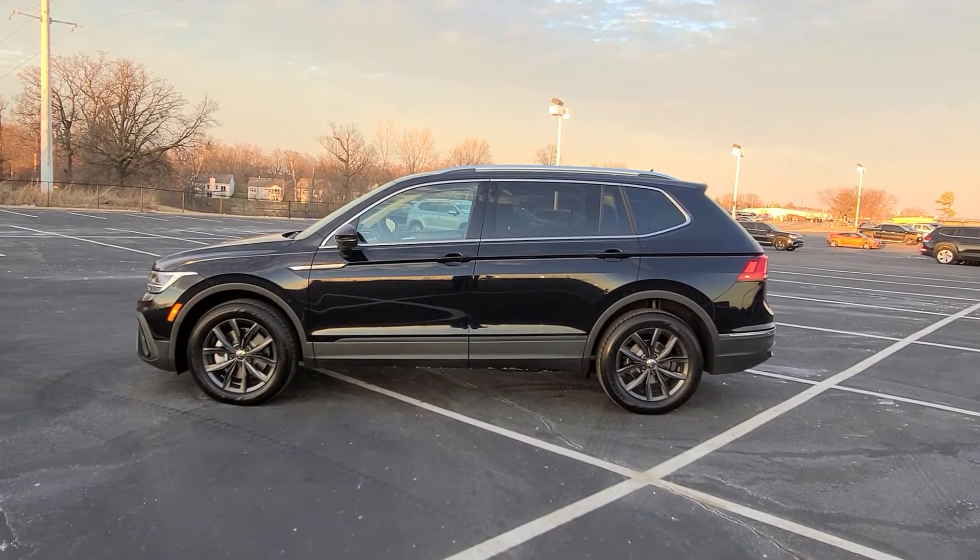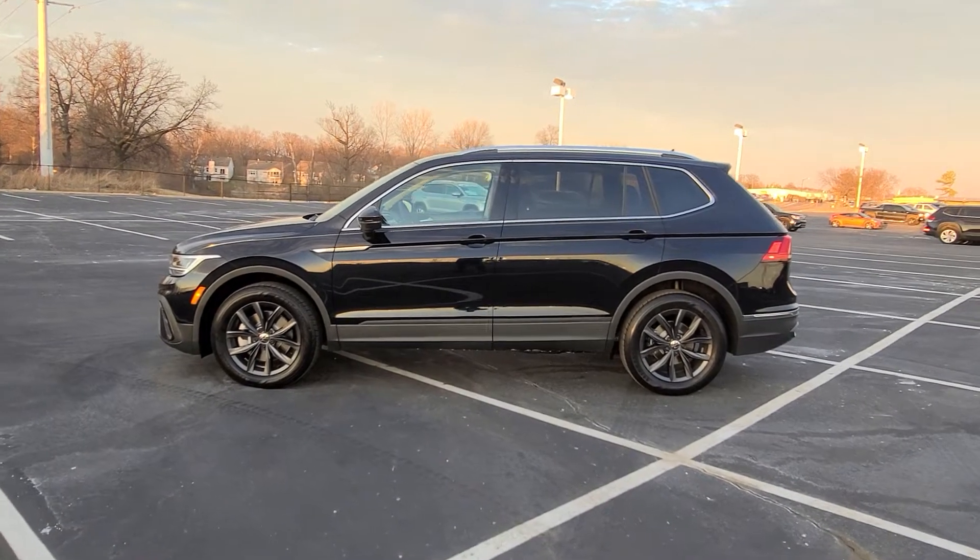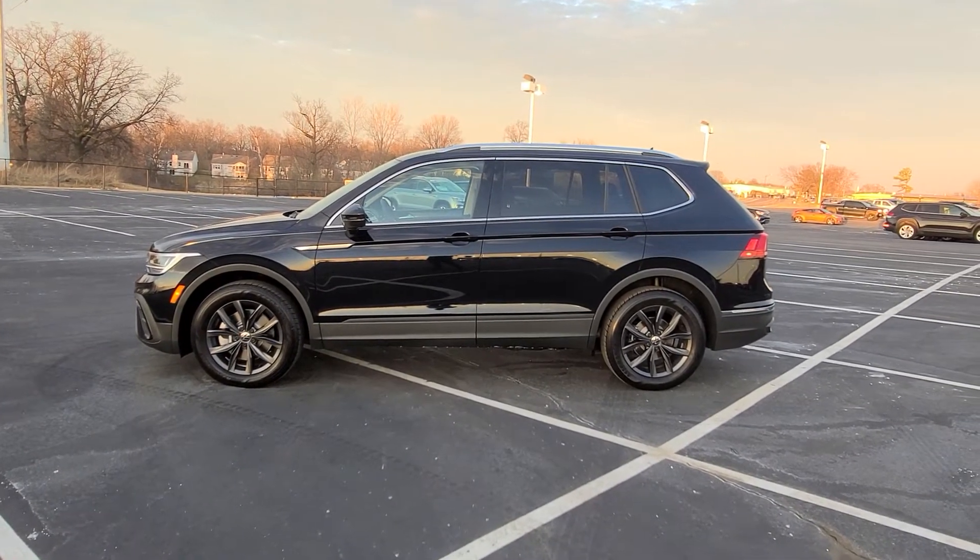Hello guys, this is Reese from Bomberido St. Peter's Volkswagen in St. Louis. Today I'm bringing you a 2022 Volkswagen Tiguan SE Front Wheel Drive.